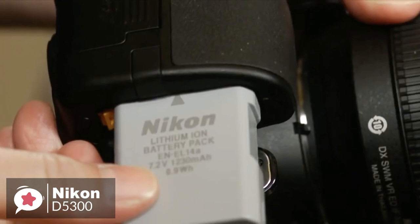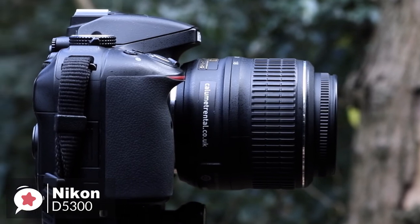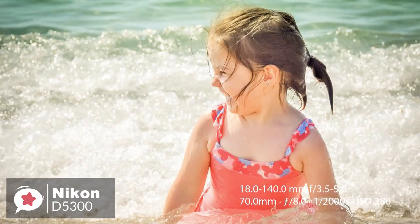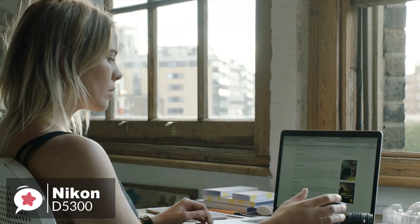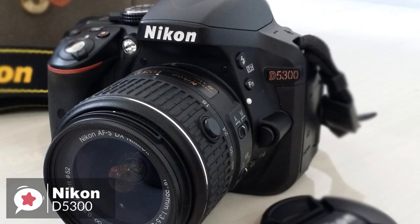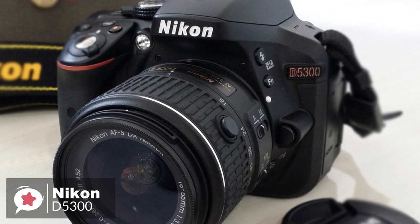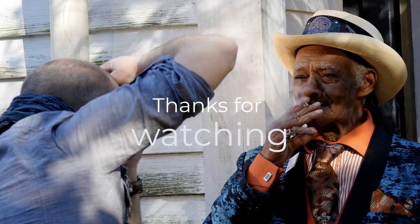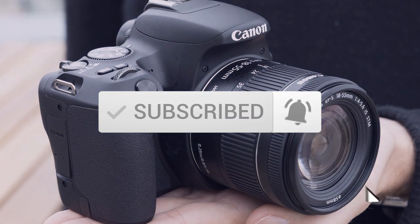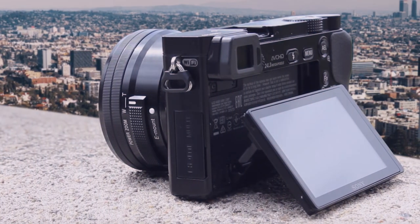The camera is powered by a rechargeable lithium-ion battery pack EN-EL14A and comes with a dedicated quick charger. The battery is rated for 600 shots on a single charge, which is good. To conclude, the Nikon D5300 is entry-level when it comes to ease of use, but decidedly high-end in terms of image quality and features — it's a fantastic package, and that's why it tops our list. Thanks for watching this video. Be sure to leave a like and subscribe to the channel to get more videos like this in the future. If you have any questions related to these products, you can leave a comment below and we'll get back to you.